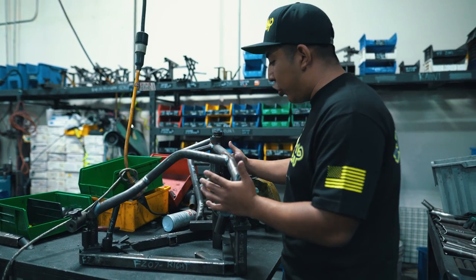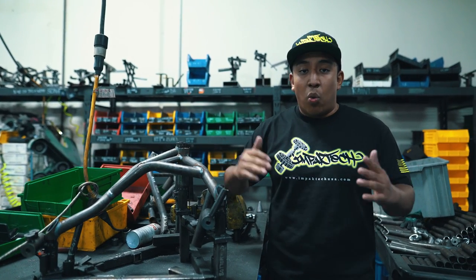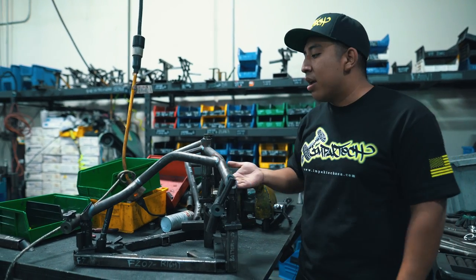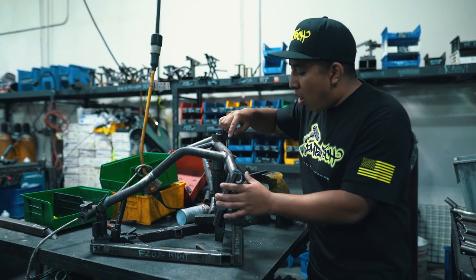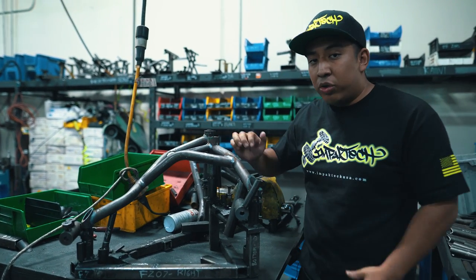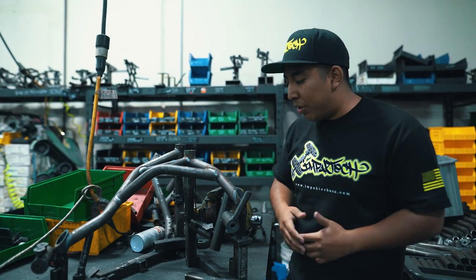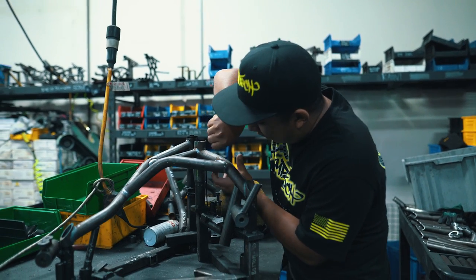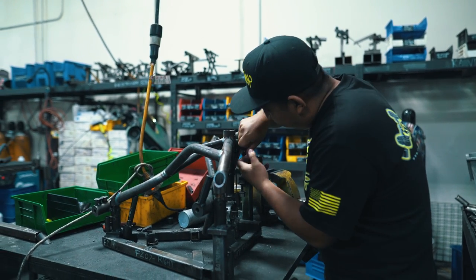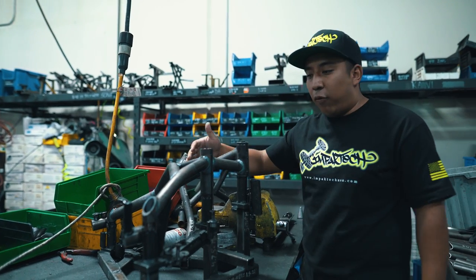Most of the time you work on one side of the crash cage first — either the top side or the bottom side. All of our crash cages have these really complex curves, so somebody has to put this on the fixture and weld each individual curve individually. They'll weld one side, then move the fixture and weld the other side, then move the fixture again and weld the next section, and so forth.